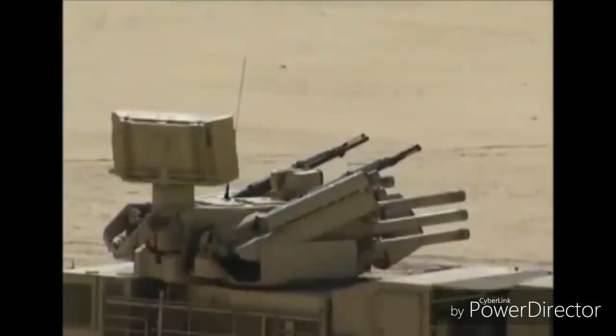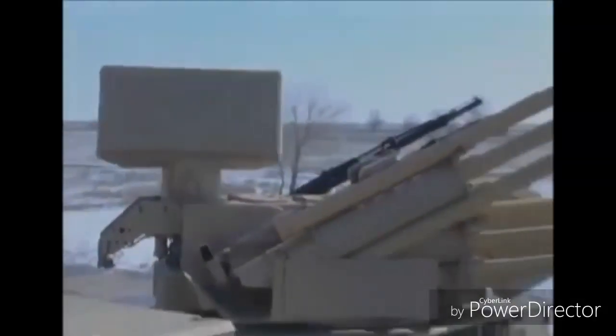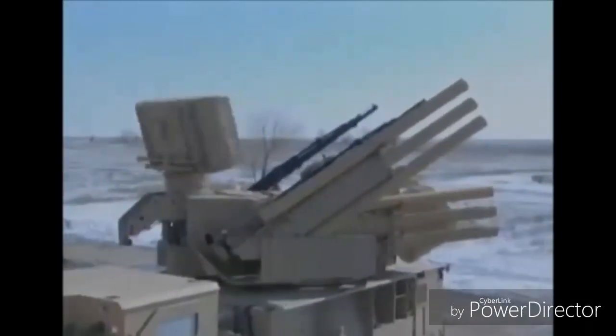The Pantsir-S2 has expanded engagement zones up to 20 kilometers in range and up to 10 kilometers in altitude. The new missile of Pantsir-S2 will increase the system's range of fire from 20 to 30 kilometers.